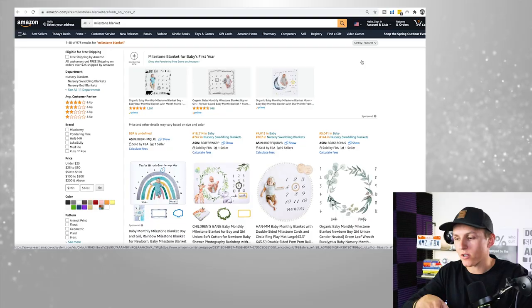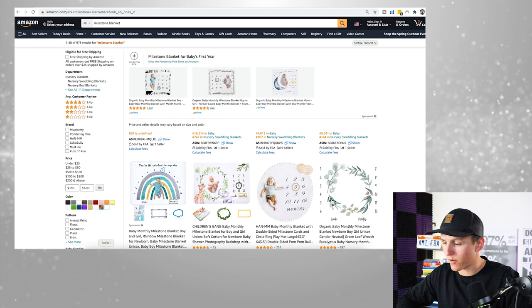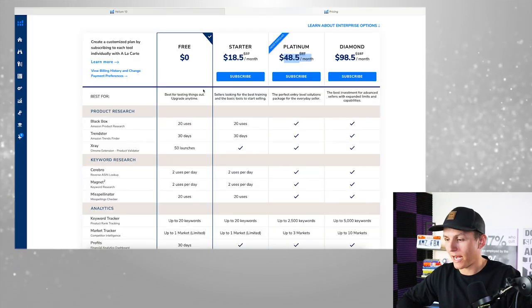Number two, how are we going to use keyword research to validate and verify a potential product opportunity? And number three, how are we going to find the best keywords for our title, PPC campaigns, description, and bullet points? The first tool we need is called the Helium 10 Cerebro Tool. I've talked about it before — it's my absolute favorite tool and I can't live without it.